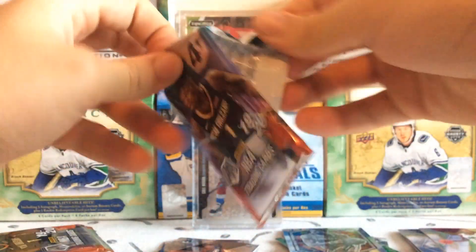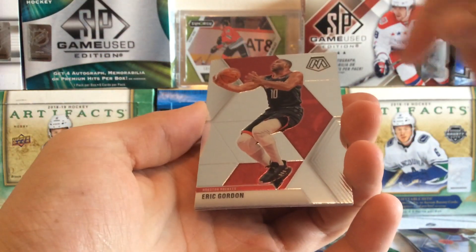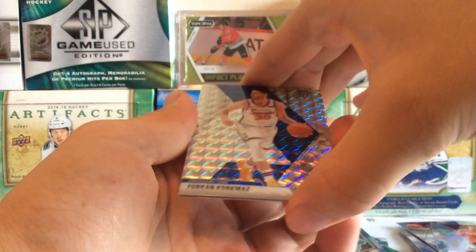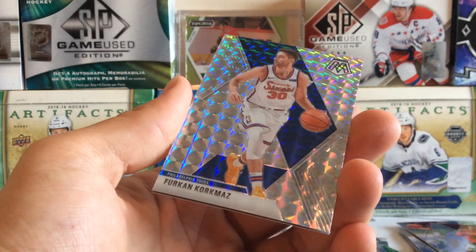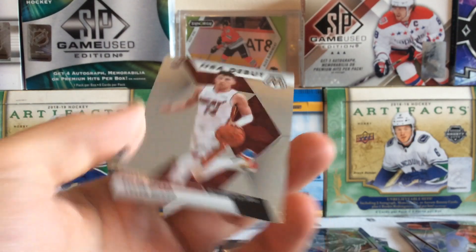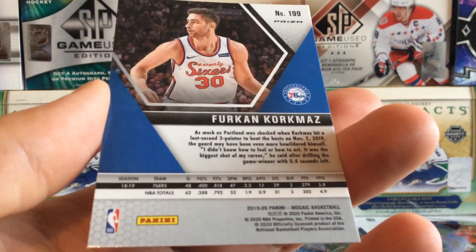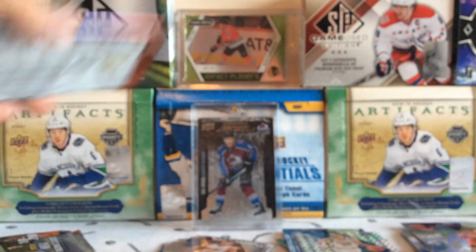Pack four: we got Eric Gordon, Rodney Hood, looks like we have a parallel card of Furkan Korkmaz with the 76ers — not sure who he is, some sort of parallel. And a rookie of Tyler Herro, so the other Miami Heat player — oh, this is an NBA debut rookie card, not the official one. Not sure what that refractor is called.